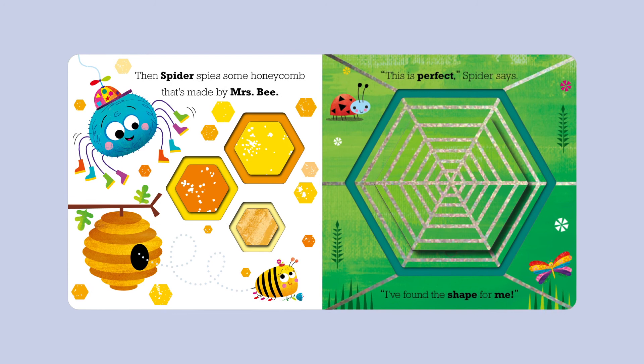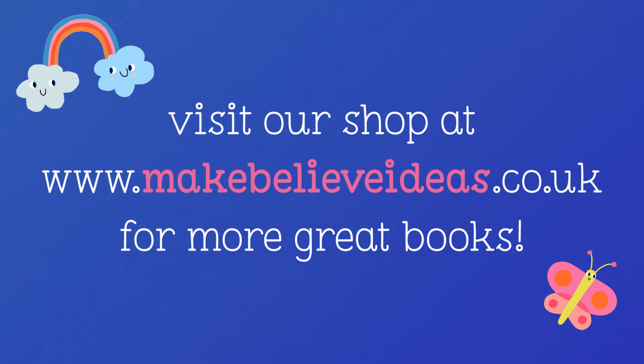If you like this story, you can visit our shop at www.makebelieveideas.co.uk for more great books!